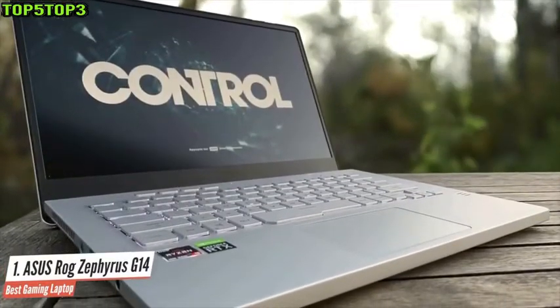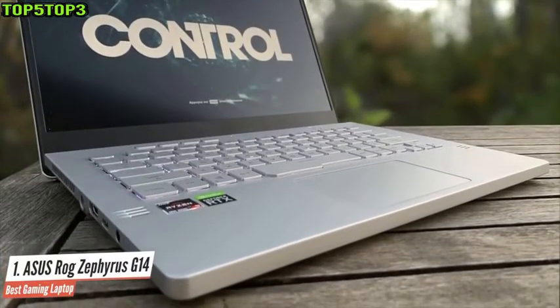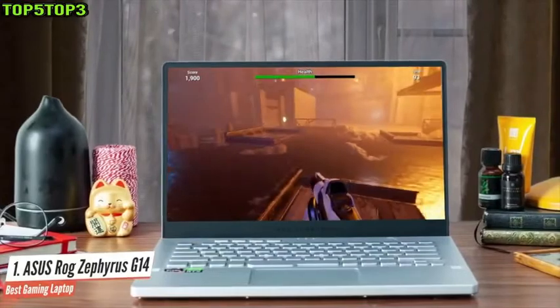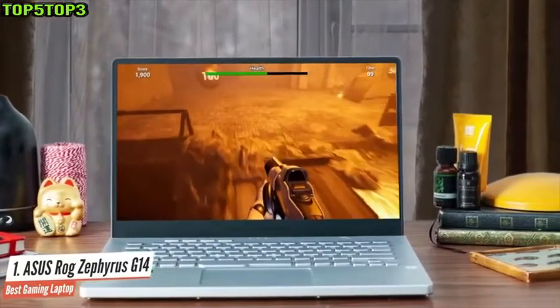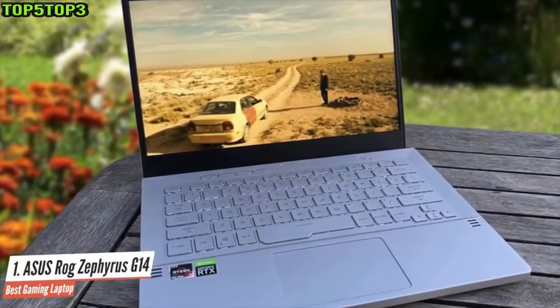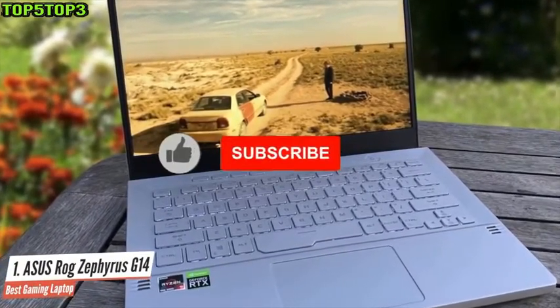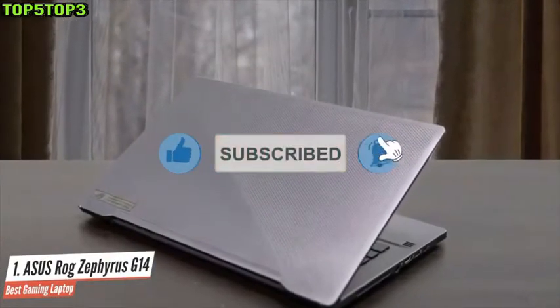The Asus ROG Zephyrus G14 boasts the longest lasting battery of any gaming laptop we've seen. The display is rock solid, the audio rich and robust, and the performance offered by the G14's AMD Ryzen 9 4900HS processor and Nvidia GeForce RTX 2060 Max-Q graphics card are some of the best you'll find this side of a gaming desktop. The fact that you can get all of this for a not-insane amount of money is amazing.